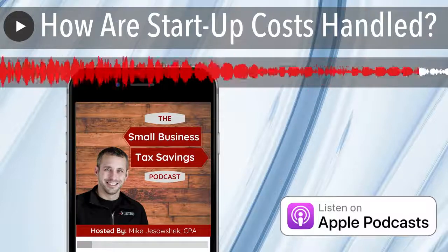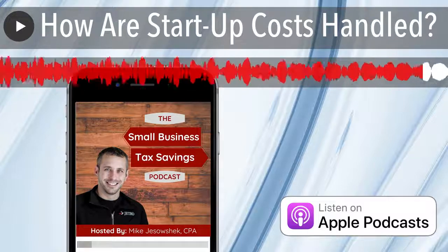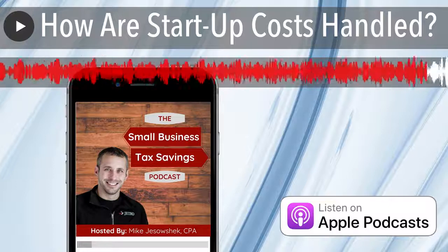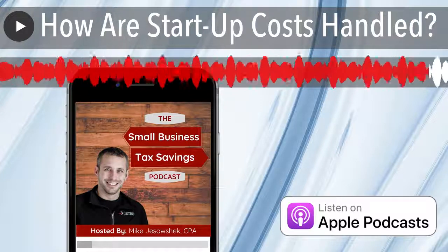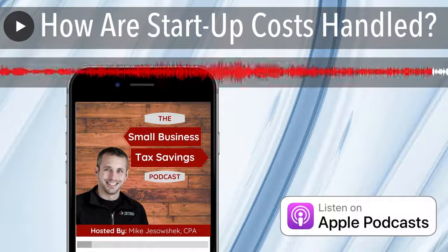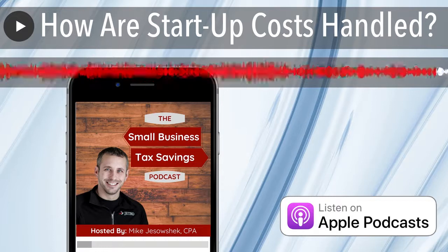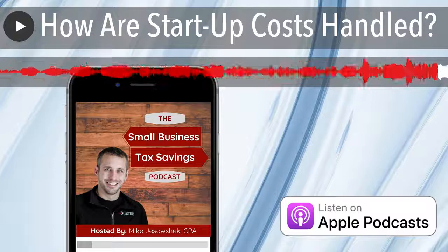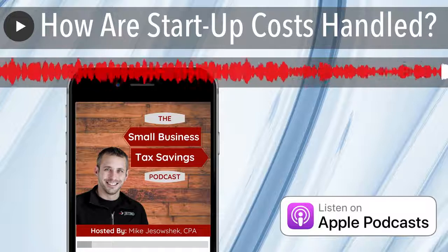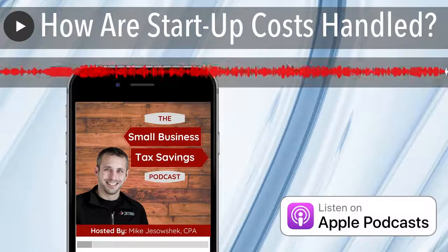Hopefully this was helpful. If you want more tax saving strategies to make sure you're paying the least amount in taxes as legally possible, check out our Tax Minimization Program at taxsavingspodcast.com/tax. In there, we have a library of tax strategies and implementation guides, unlimited access to our team for general tax questions, a private Facebook group, and monthly group training. Thank you for listening, and I will see you next week. If you enjoy our weekly episodes, please leave a review on whatever platform you listen to us on and share with other business owners. Email questions or future topics to tax@jetrotax.com.